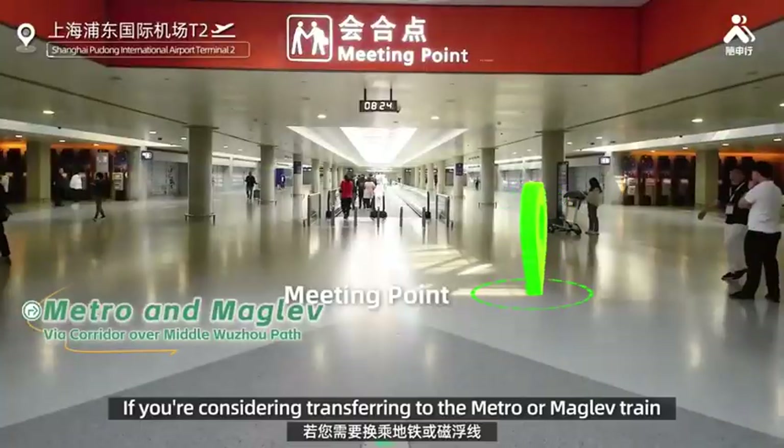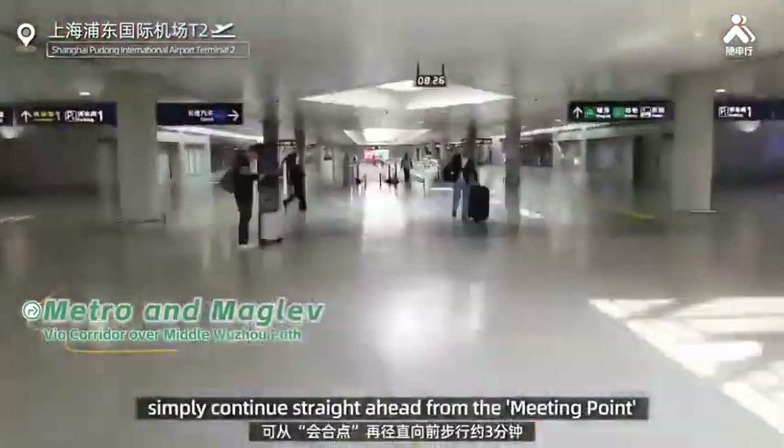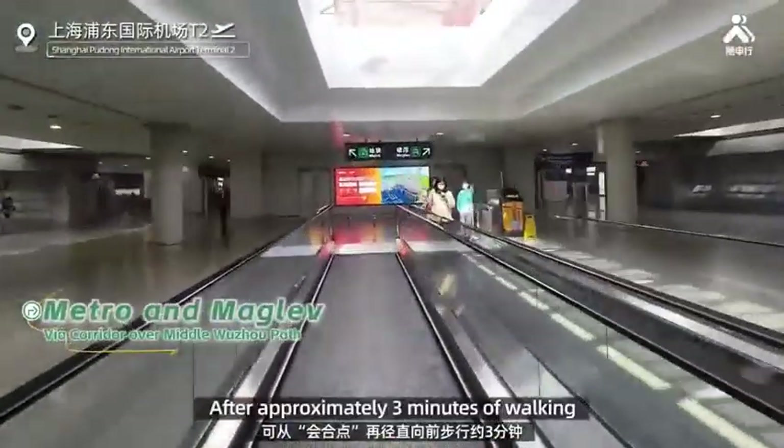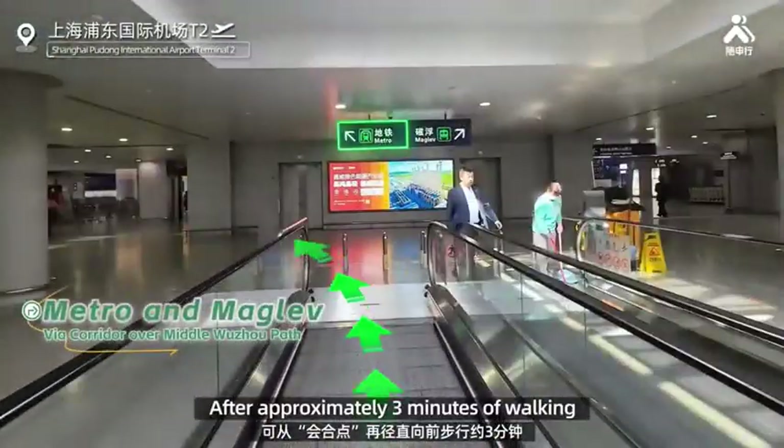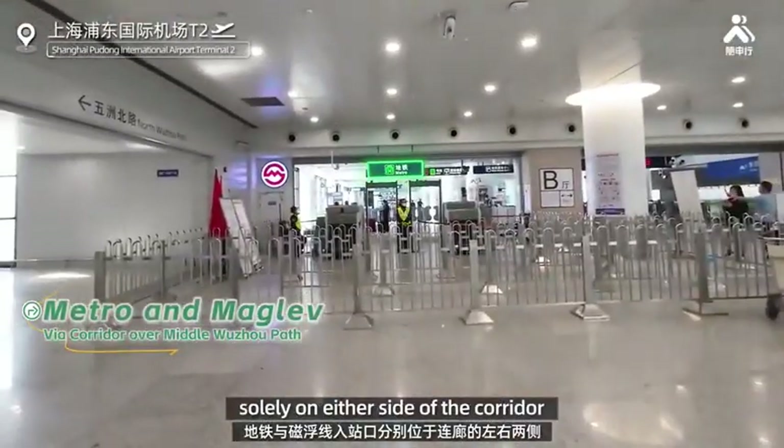If you're considering transferring to the Metro or Maglev train, simply continue straight ahead from the meeting point. After approximately 3 minutes of walking, you'll find the entrances for the Metro and Maglev on either side of the corridor.